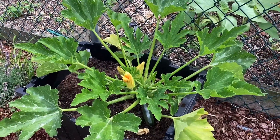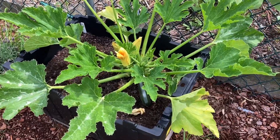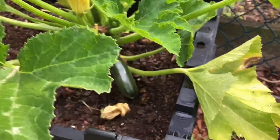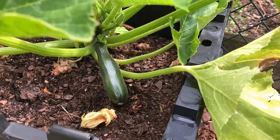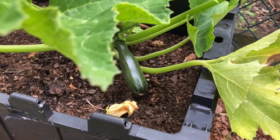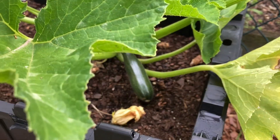Over here with the Black Beauty Zucchini — oh my goodness, we just harvested one off of this like two days ago, and look at that guy, just another day or two and that'll be ready. How fun it is with zucchini — they just keep coming.